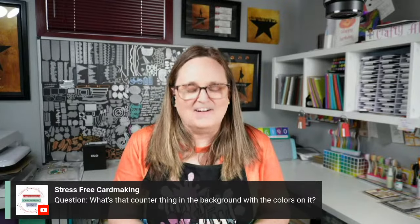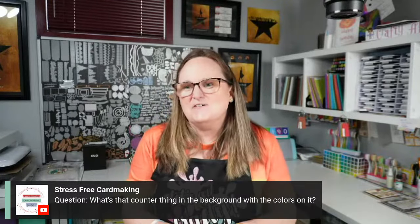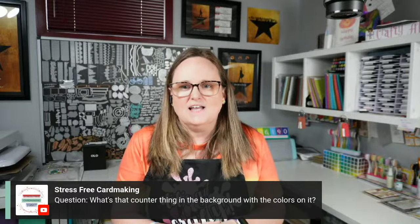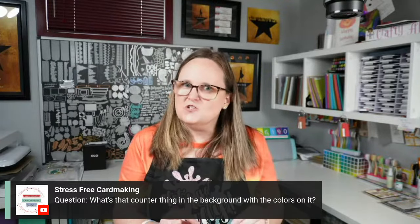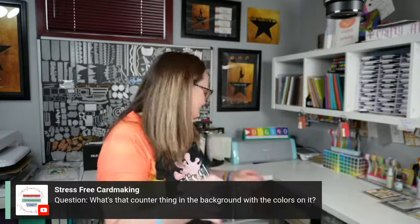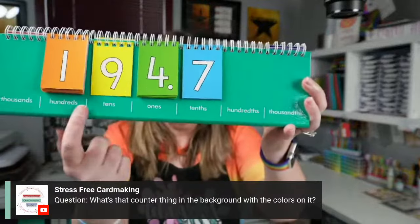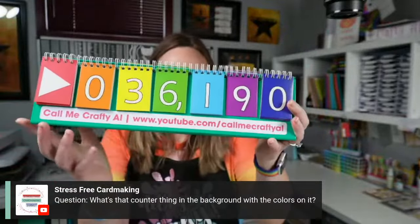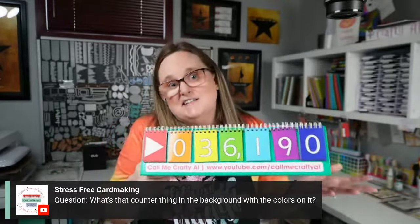Someone asks about the counter thing in the background. It's kind of a funny story — it's new. Those social media counters online made by Smirl are quite pricey and don't come pre-programmed for YouTube. So I wanted to make my own: this is actually a school place-value flip chart. It had two sides so I just altered it. I check every once in a while to see how many subscribers I have and flip those numbers over — cost me about fifteen dollars versus six hundred.